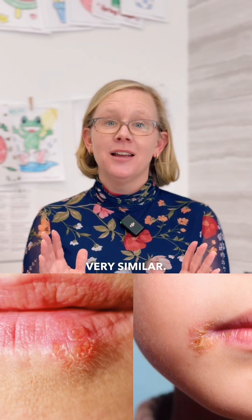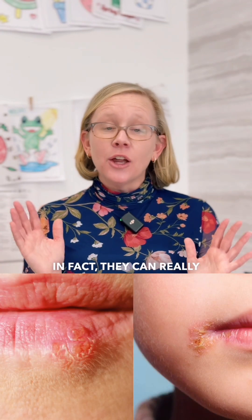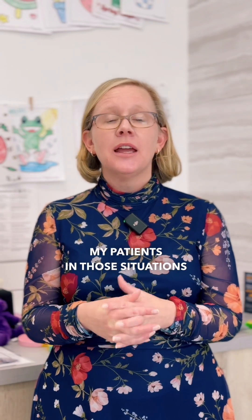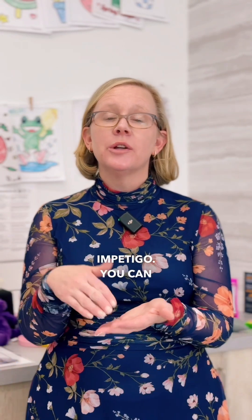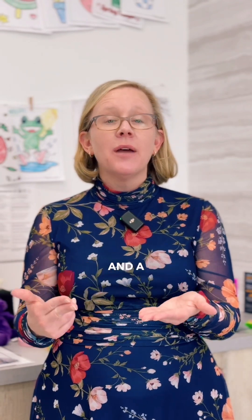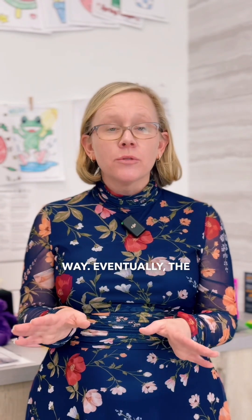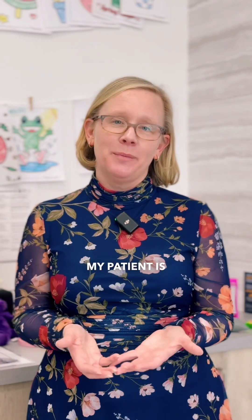Impetigo and the cold sore virus can look very similar — in fact, they can look identical, and there are situations where I'm not sure which one it is. In those cases, I do a swab culture for both: you can swab for the bacteria that causes impetigo and the virus that causes cold sores. While those tests are cooking, I go ahead and start a medication that treats impetigo and a medicine that treats cold sore virus, covering our bases either way. Eventually the culture results come back and tell us which one it was, but in the meantime my patient is better.